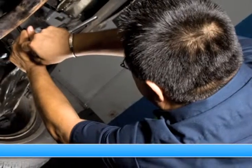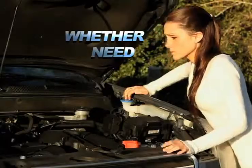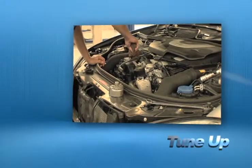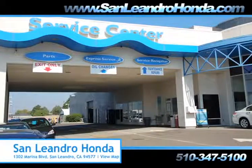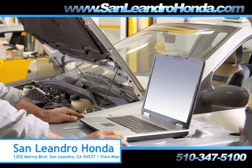Servicing your vehicle at a local mechanic shop doesn't necessarily save you money. Whether you need tire rotation, transmission work, or a tune-up, when you bring your vehicle to San Leandro Honda, you get the quality and professional service you deserve, performed by highly trained professionals.